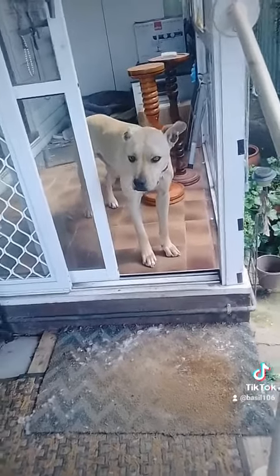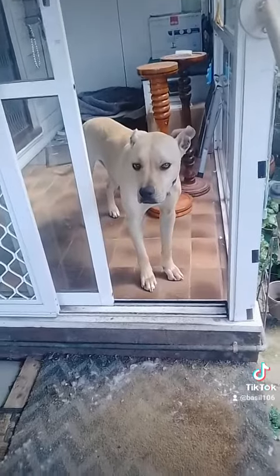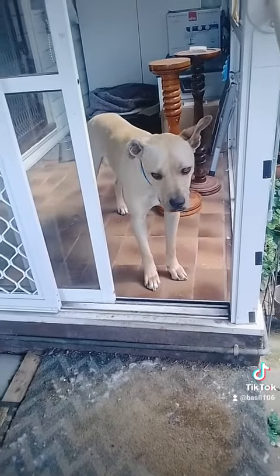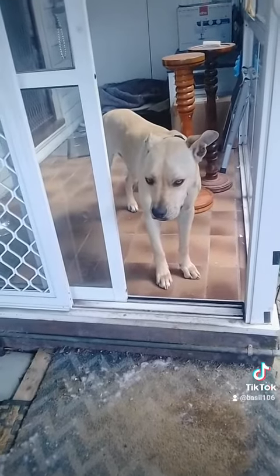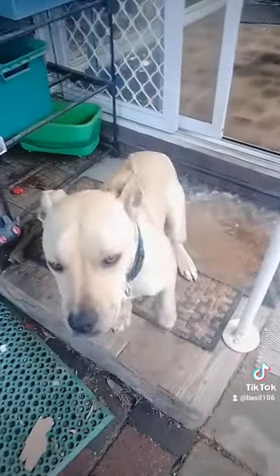Then finally we've got our one-year, three-month-old. We believe she is a pitbull and Rhodesian Ridgeback mix because of her size and her face. Her name's Tammy — we're still training her.